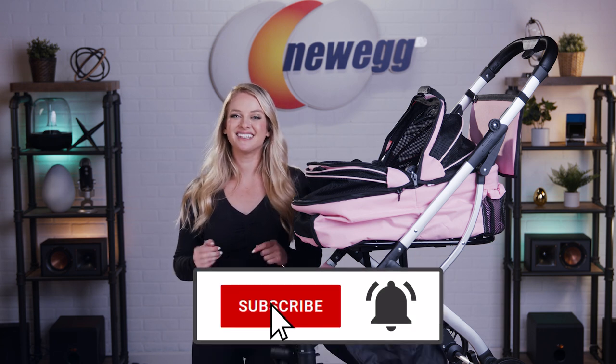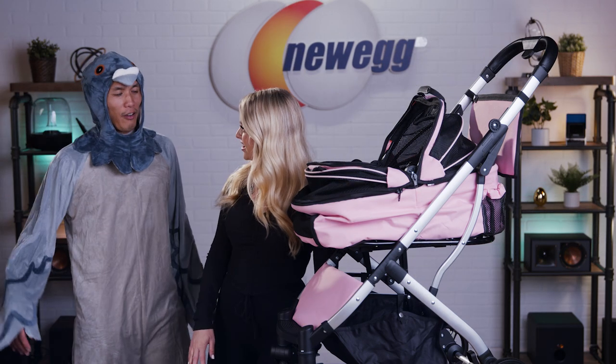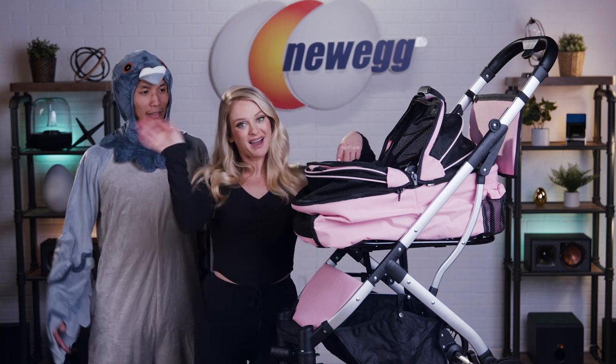Don't forget to subscribe and tap the bell. I'm Devin Howard — thanks for watching. Can I take this off, please? Only if you promise to never take my parking spot again, Nico. We just unboxed this. Bye, guys!